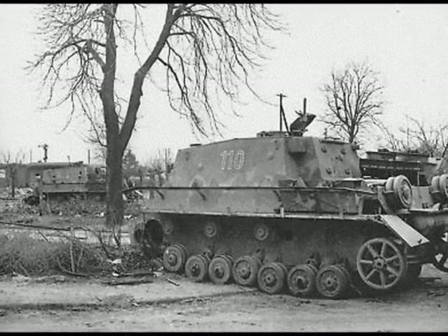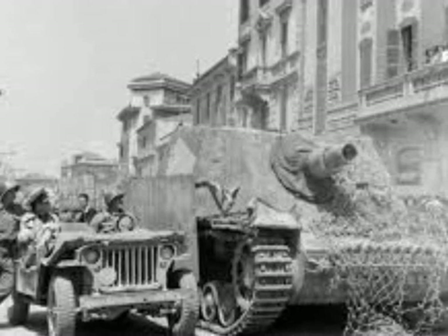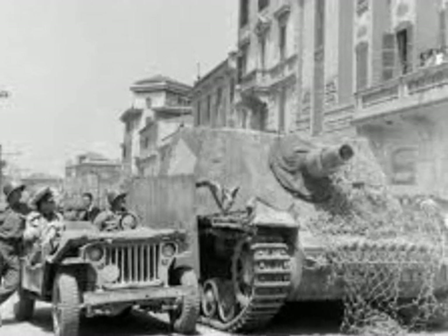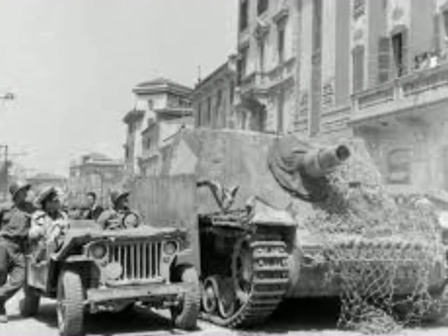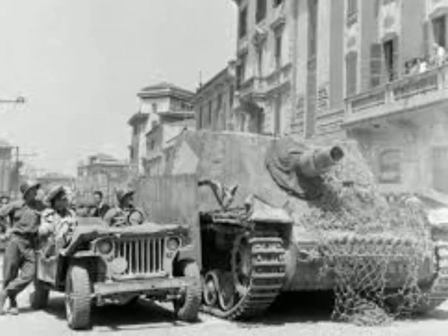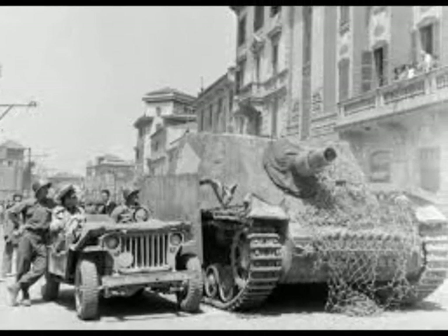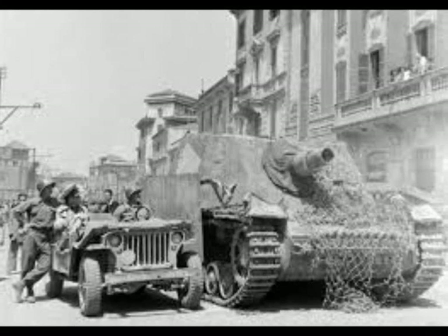The battalion still had 42 vehicles on hand when US forces launched their Po Valley Offensive in April of 1945, but all were blown up to prevent capture or lost during the retreat before the war ended in May of 1945.